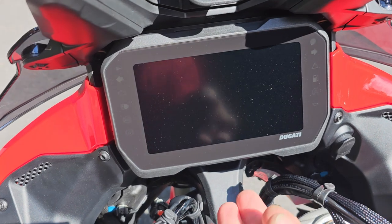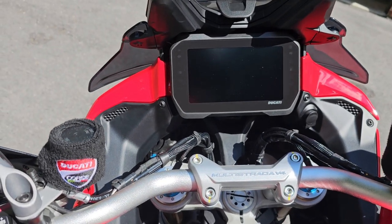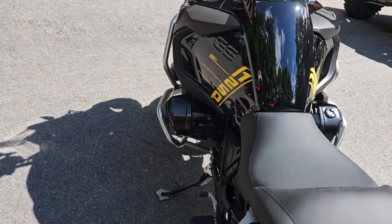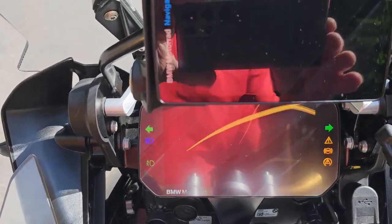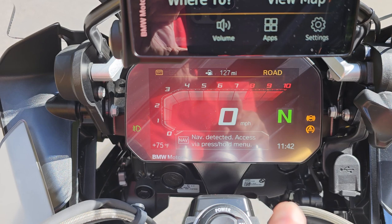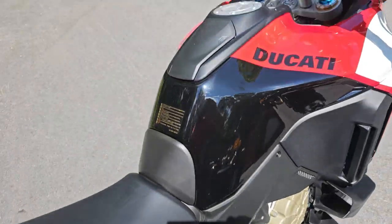Another nice feature on the Ducati is you can adjust the TFT screen — there's a little lever that moves the screen to all different positions, which is really nice in bright sun or glare. On the Ducati, there's a switch you have to turn to start the bike, whereas the BMW has a button you just hit and the screen comes to life. The BMW's navigation display is quite intuitive and it limits RPM when cold, with the redline gradually increasing as it warms up. It's a great display across their lineup. Everything is really nice on it.